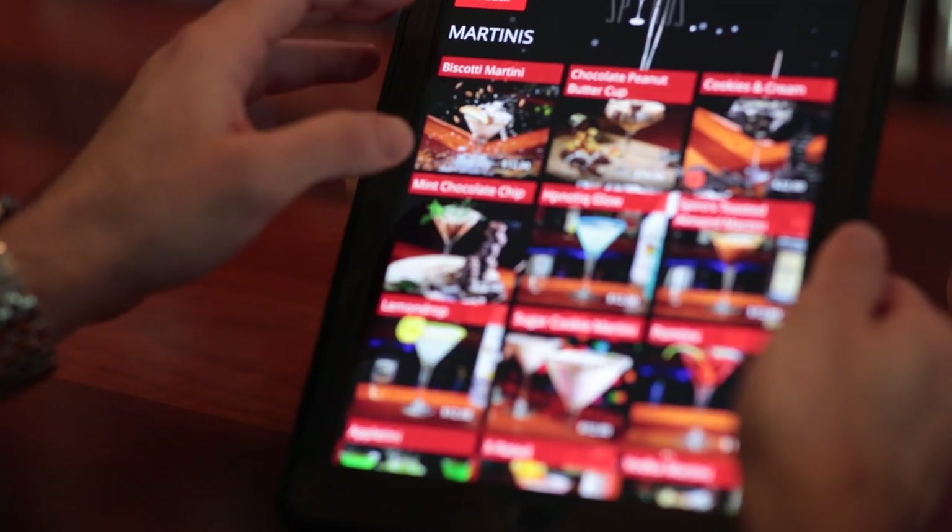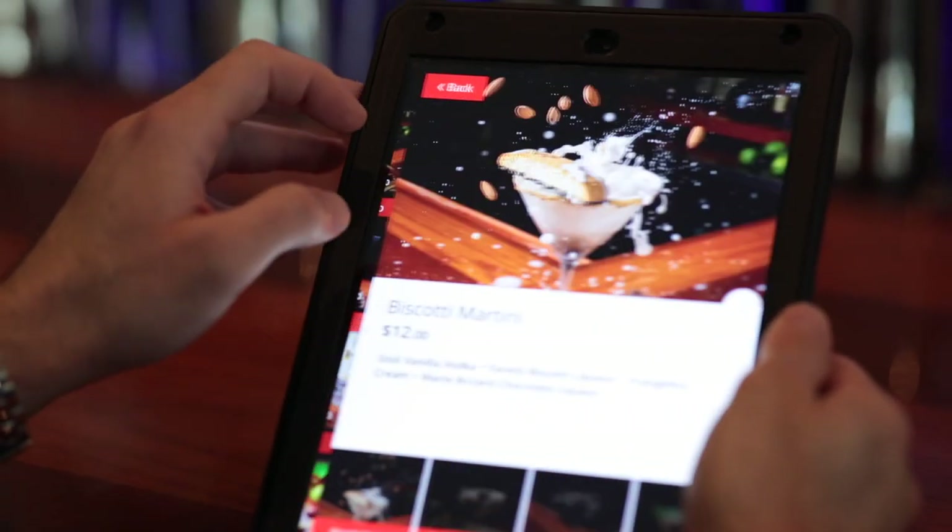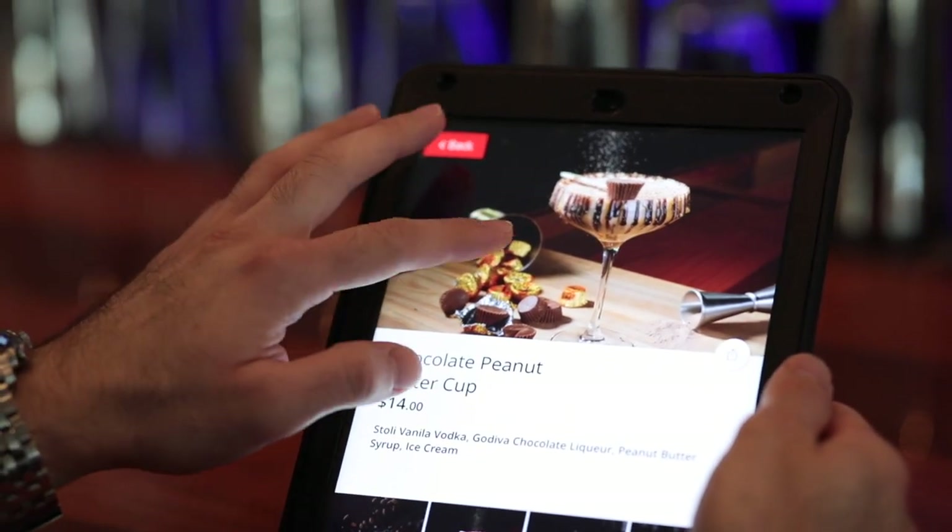You put a picture in someone's head and they have to get that. It's just that fun experience. And Fine Dine enables restaurants to create that effect on people.